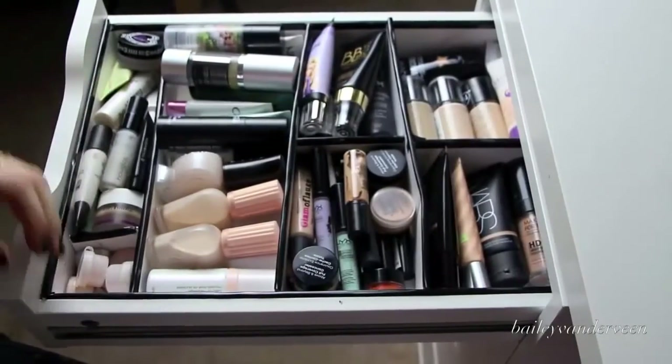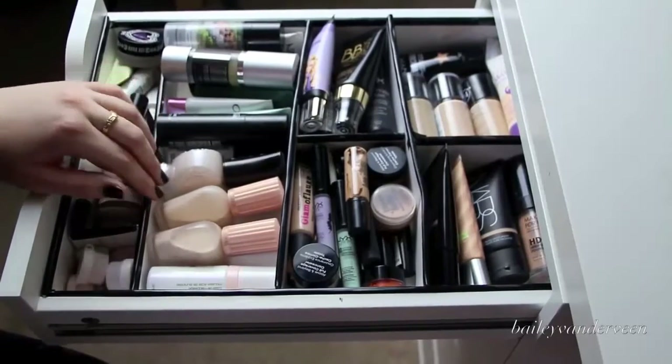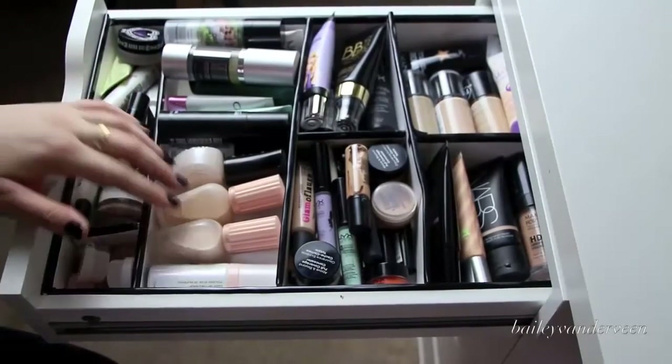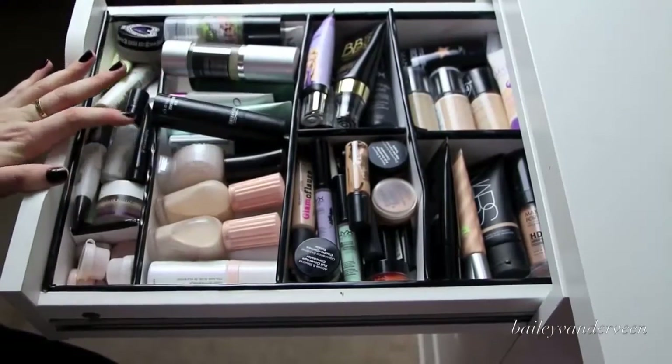So without further ado, here is my makeup collection. I like to keep my products organized depending on what type of product it is, and in this drawer I keep my face products. You can see my drawer organizers — each one is a little bit different because it's customized to what I house in these drawers. So they're all a bit different, and in this top drawer I like to keep my primers, my skin bases, foundations, and concealers.